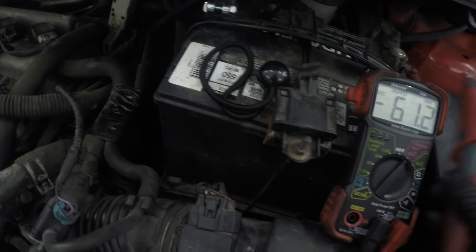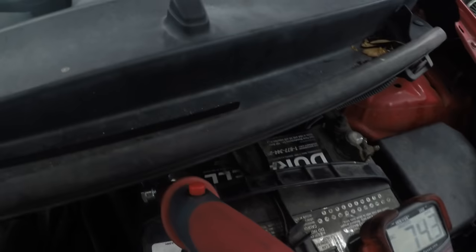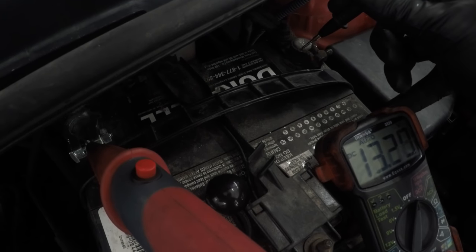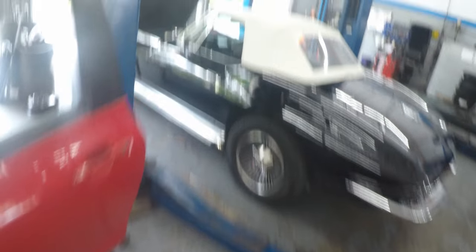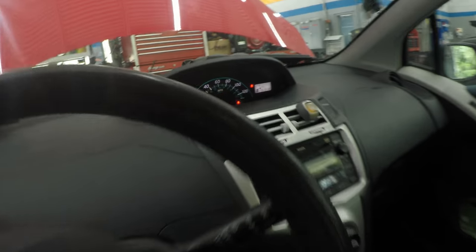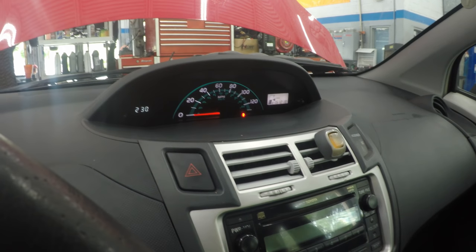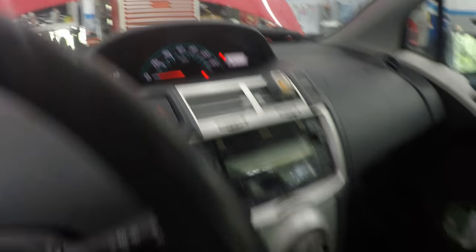A lot of you guys won't believe it until you see it. Using my not-so-reliable meter, nonetheless it should work fine for this. There we have it — 13.3 volts. Battery light did not come back on. No lights, no nothing, idling beautifully. All the symptoms are gone. There's no more shaking. There's no assist on the throttle — it's doing it all by itself.